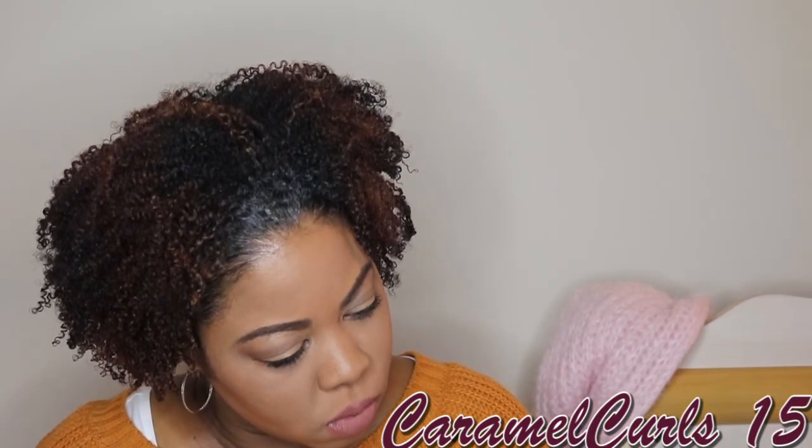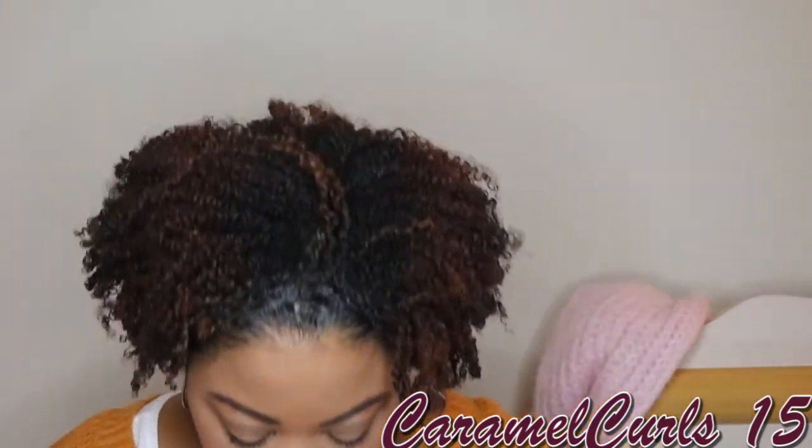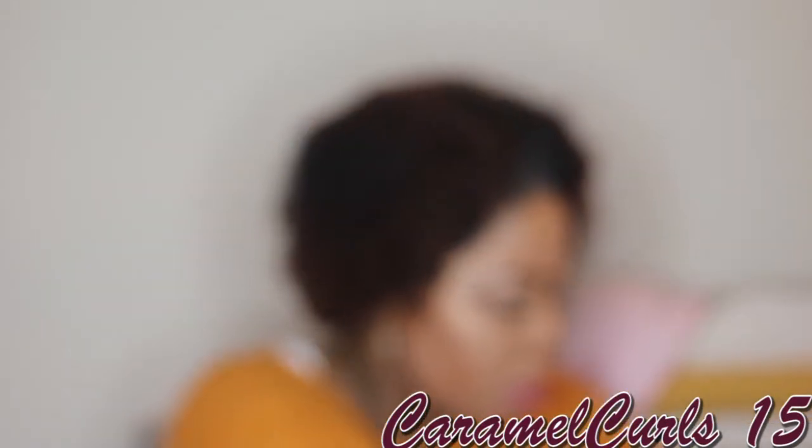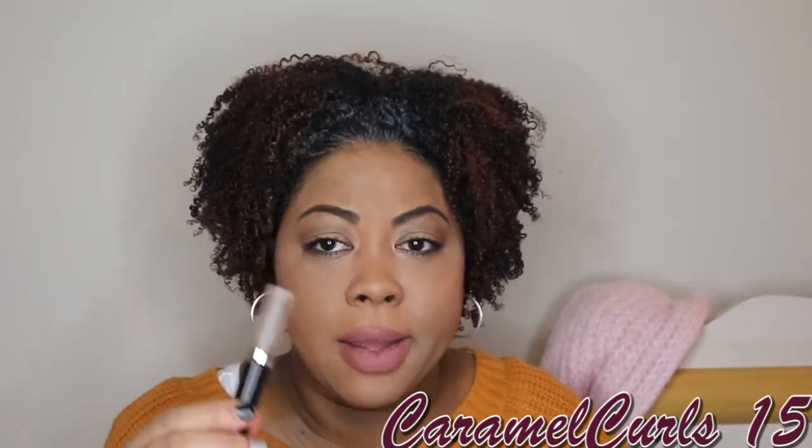Next up, we have the Lorac Perfection Bake Perfecting Powder — I was in color PF5 Tan. I would not re-buy this. It didn't work with every foundation and it didn't work with my skin. I finished it up and I'm done with it. Then we have the Rimmel Brow This Way Clear Brow Gel — this was garbage. I would never re-buy it. I don't care if it was a quarter or free — I wouldn't even pick it up. It did nothing for me.